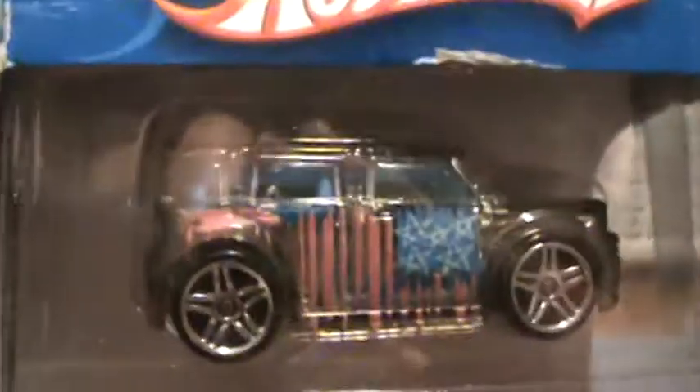Alright. Next car. This lighting's not real good, is it? Oh well, sorry about that.